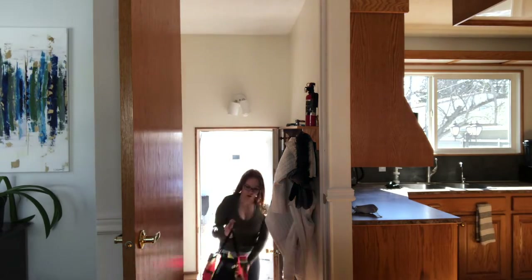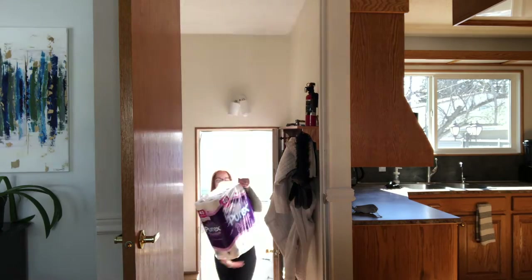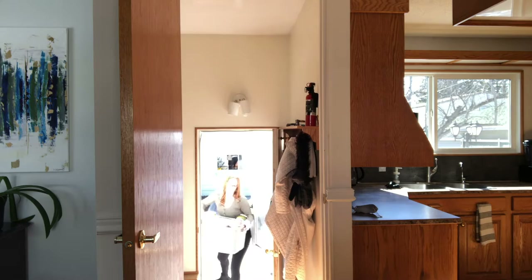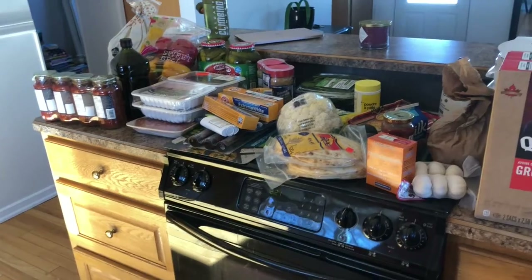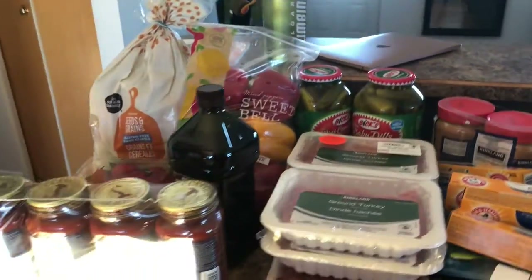I was hoping to just go to Costco but I ended up having to go to Superstore as well. So half the groceries are from Costco and the other half are from Superstore, that's why there's a lot of bulk. We also had a lot of restocking we needed to do, and yeah, came home with a lot of groceries.